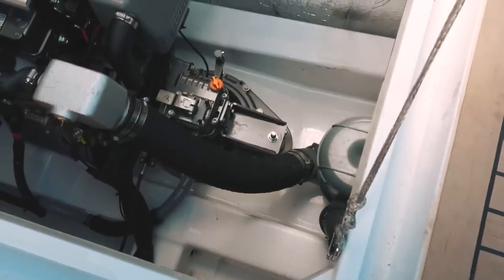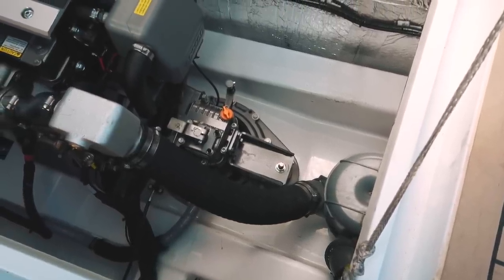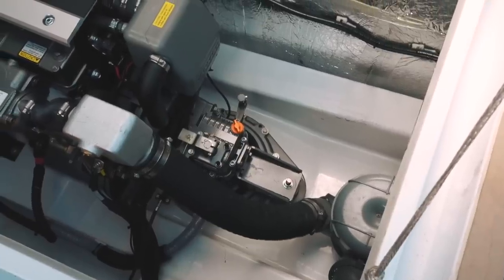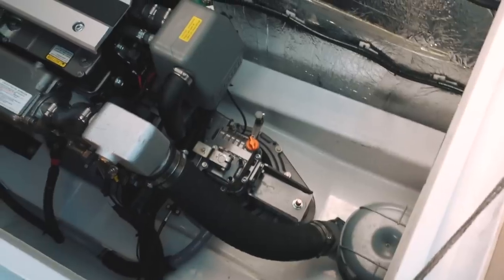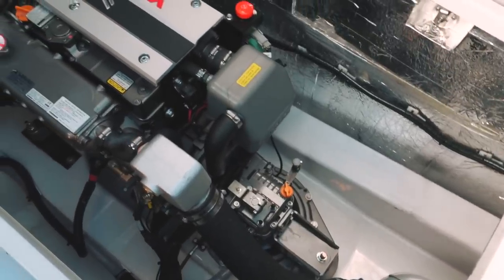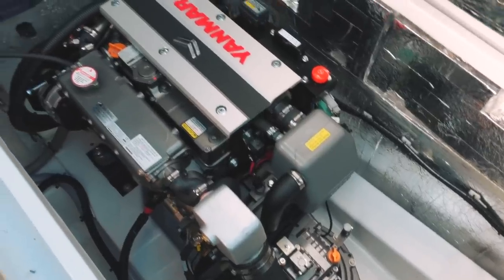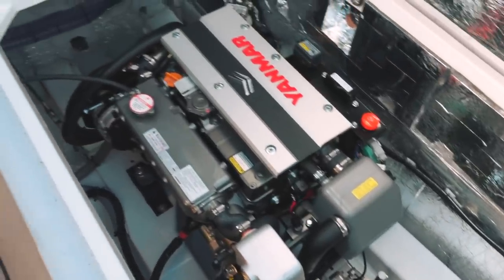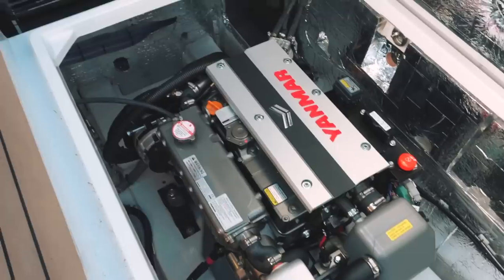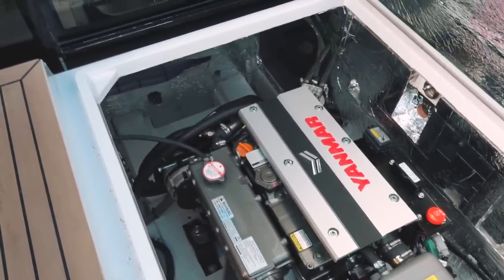Finally, let's talk about the engine — a saildrive held under the cockpit sole. This is a 57 horsepower Yanmar. You have a fairly heavy boat here, so you need a fairly sizable engine. Access is easy and there is a lot of space for maintenance around the engine, so impeller checks, fuel checks, and oil checks are not going to be a problem — overall very accessible.